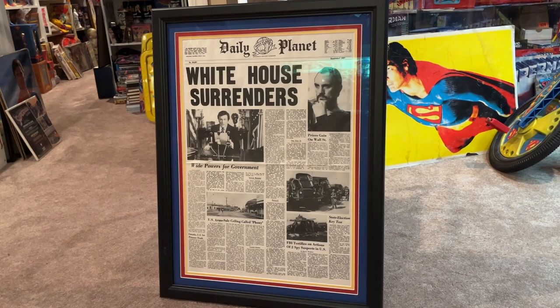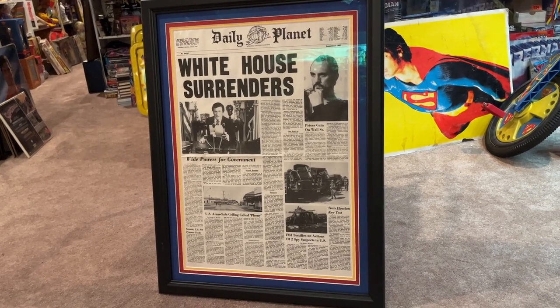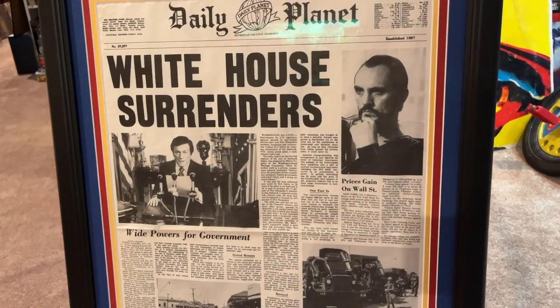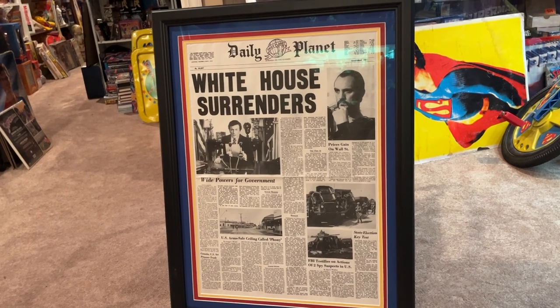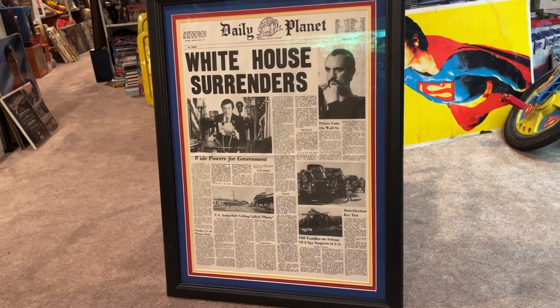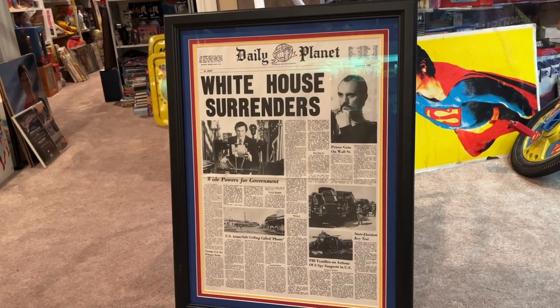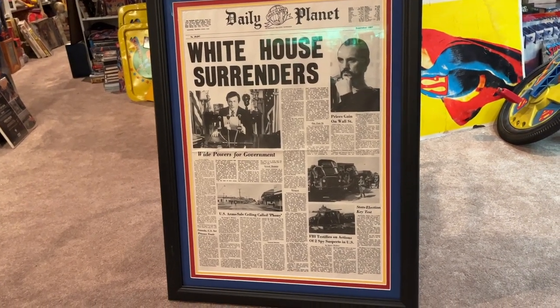Here's another piece familiar to Superman 2 fans: this is an original screen-used Daily Planet newspaper with the 'White House Surrenders' headline, and General Zod right there in the corner. There are several of these out there — you've probably seen them at auction houses. Paper props like newspapers had many copies printed because you see stacks of them in the movie, and productions also made backups. But this is one of the original production-used newspapers. I had it professionally framed by Michaels — great job, just a couple hundred dollars — and you can see the pop it has.